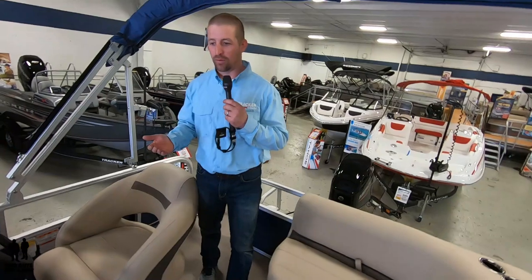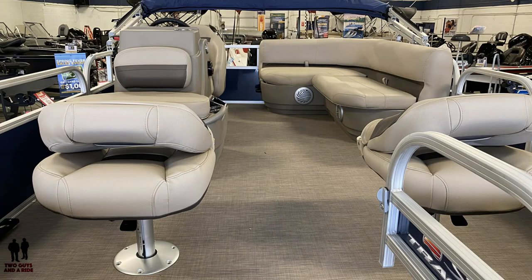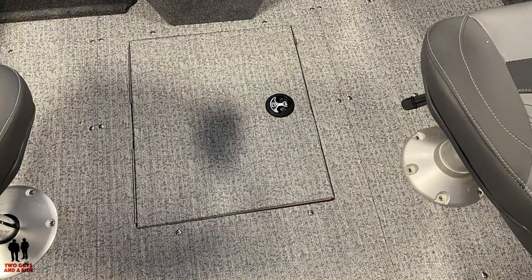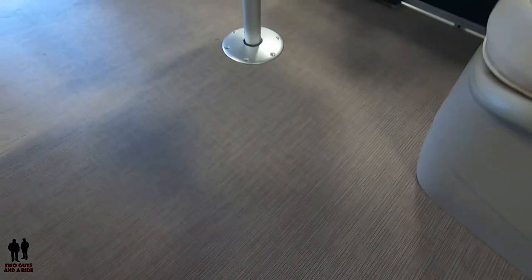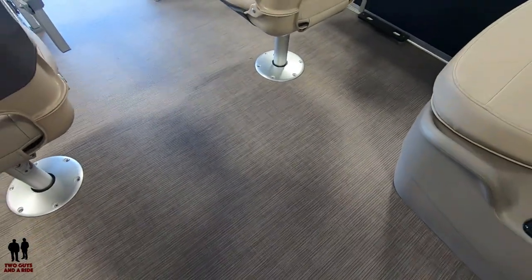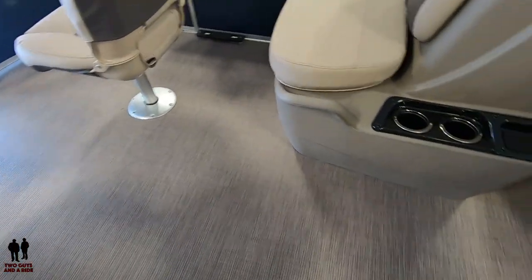The interior of the boat — the first thing you'll probably notice is the floor. We've moved away from carpet on most of the pontoons. This is a woven material with padding beneath it, so it still feels nice on your feet, and it's non-skid but also very easy to clean. Before we shot this video, I just took a broom to it and in about two minutes we had the interior cleaned up.